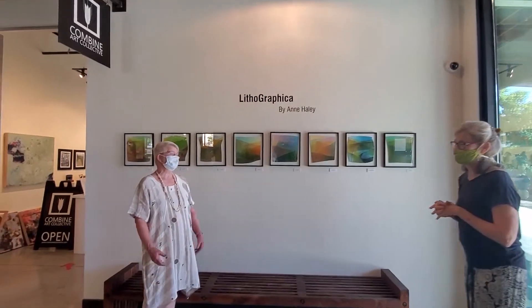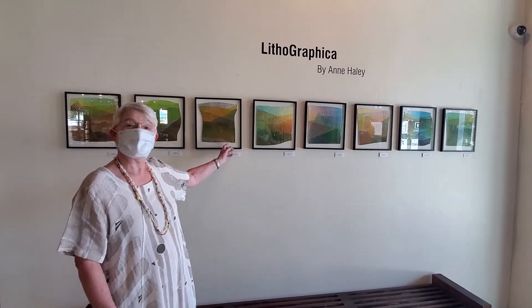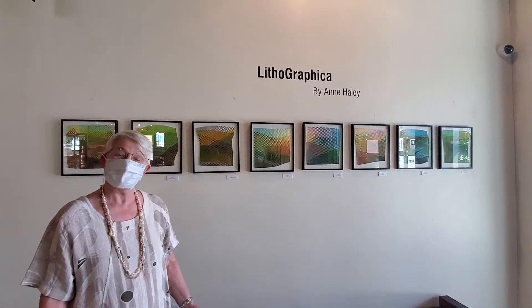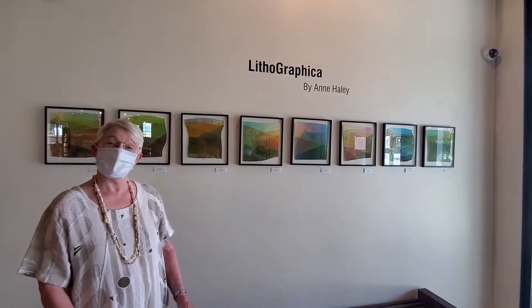Thanks, Trisha. I really appreciate being here and being able to show my work. These are paper weavings. The original monotypes were inspired by the farmland, the divided slopes, the cultivated and fallow ground between here and Wavesburg.